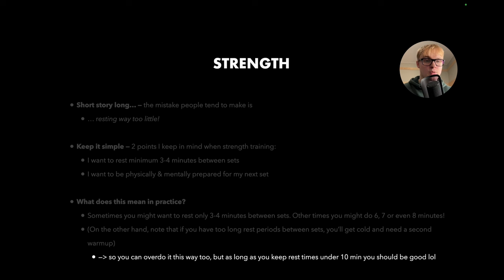Bottom line: you want to base it on your performance and how you feel. Make sure you're mentally and physically ready for your next set. I would absolutely recommend a minimum of three to four minutes if you're serious about making progress. A lot of my sessions I end up at five minutes, sometimes closer to six. That sort of range — four and a half to six minutes — is where I typically land.